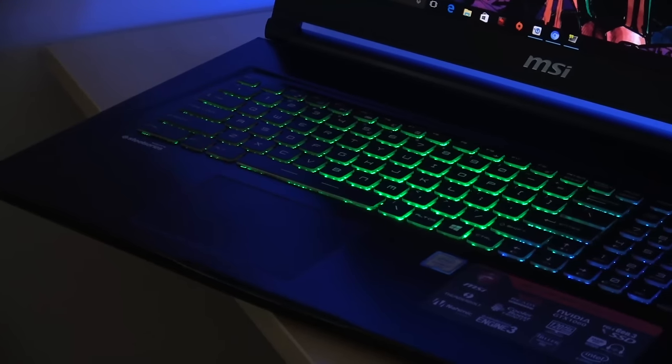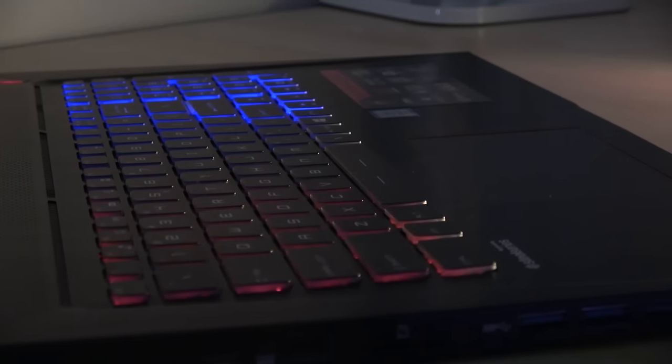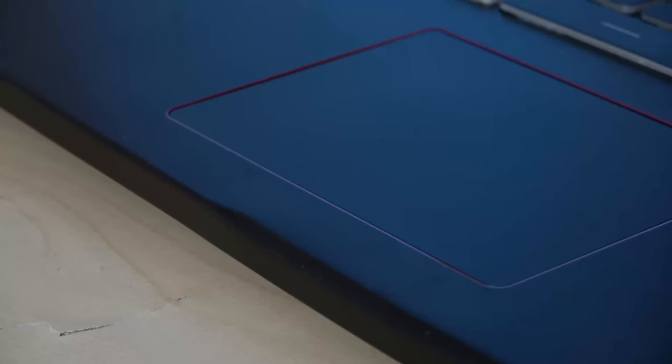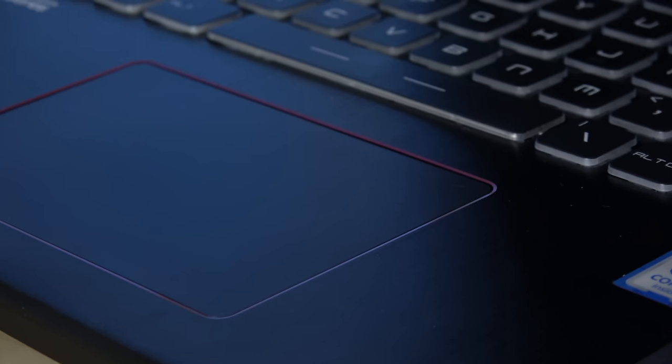It comes with a SteelSeries keyboard embedded, which is really nice — got really good traction from it. The trackpad itself is okay, but not the best. I'm not a big fan of the trackpad, so I suggest using a mouse with this, which, as a gamer, is what you'd be doing most of the time anyway.